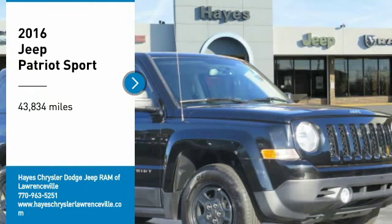The Patriot has plenty of room inside for any size family. This vehicle has less than 45,000 miles. Here are some of this vehicle's great options.